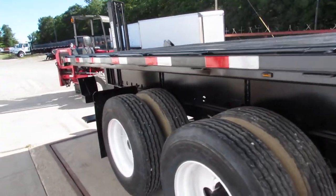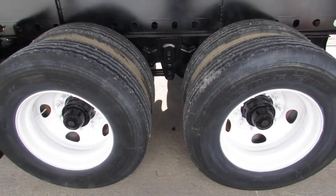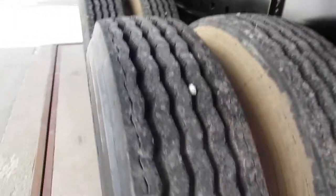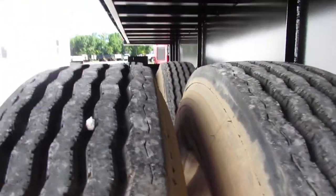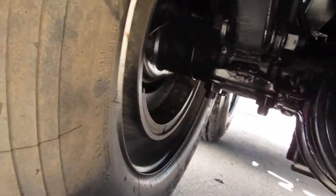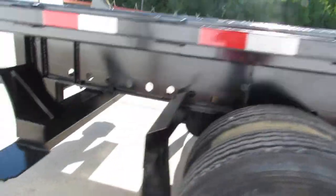This is a spring ride, sliding tandem with refurbed white rims. The 225 tires on this unit — as you can see the tread on these — are like new tires. They are all matching all the way around. Climbing up underneath, you can see the brake condition at 90%. This is a spring ride slider in phenomenal shape.